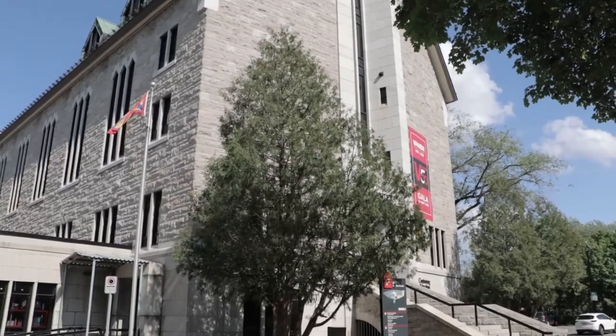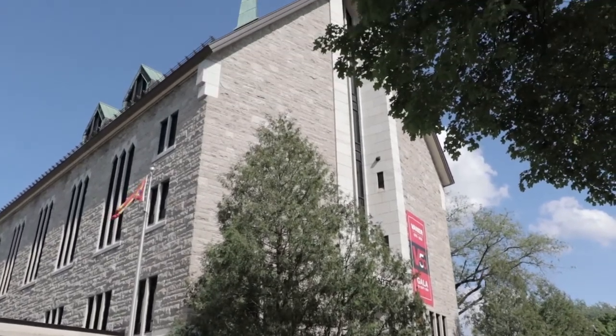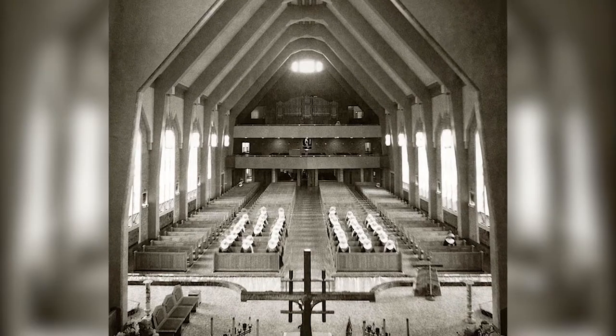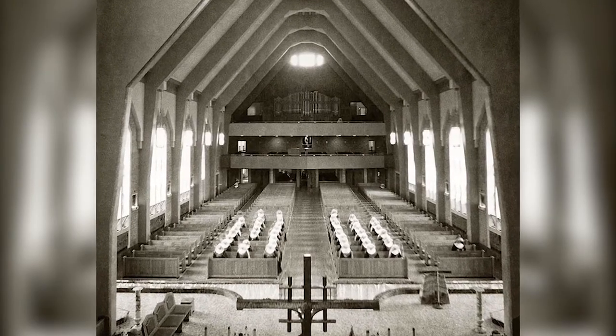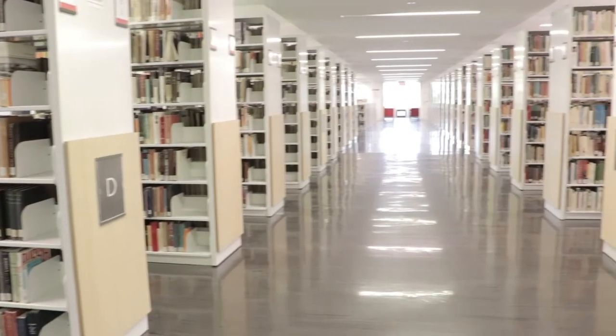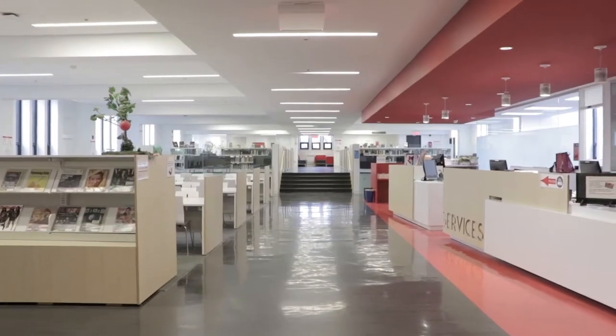The Vanier College Library is located in the heart of the college, and one can see why students love this beautiful space. The library was once a chapel for the religious women who lived and taught there. Entirely open from the bottom floor to the top, two floors were eventually added to make the library.